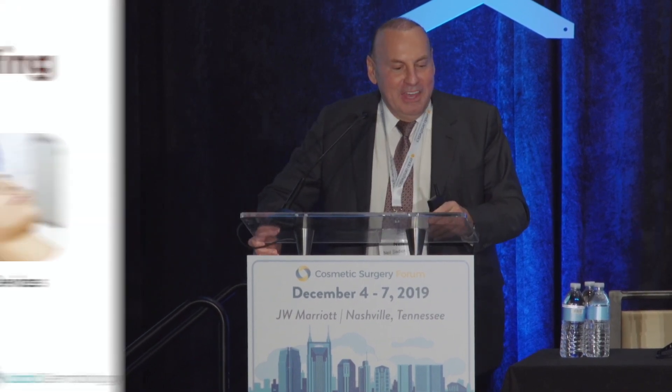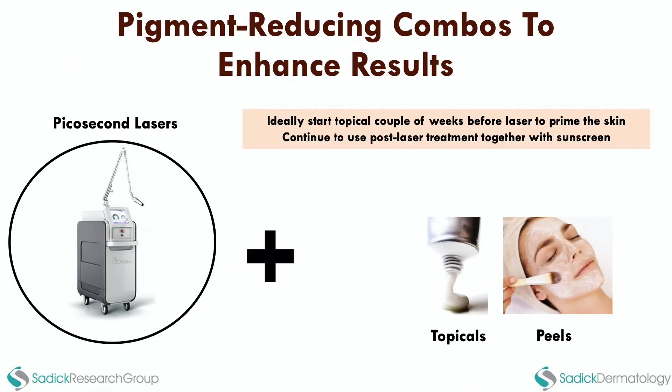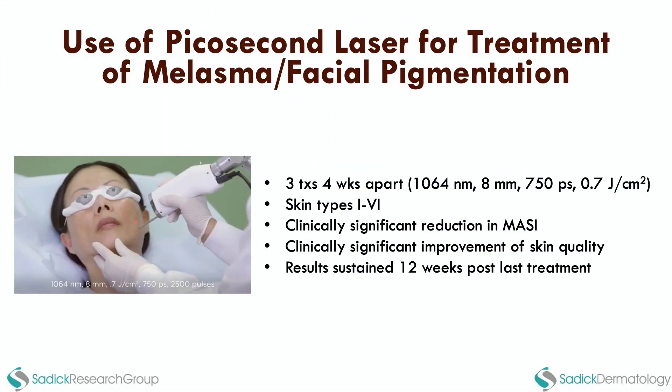Pigmentation has been one of the great enigmas we've all tried to find an absolute cure for, much like acne. The approaches have included topicals, peels, lasers, and light devices. I think combination treatments are really the way to go, and we've made some major advances. The key advance in my thinking is that technologies that are non-thermal — that don't induce heating and don't cause a rebound inflammatory response — are really the best way to eradicate melanocytes.